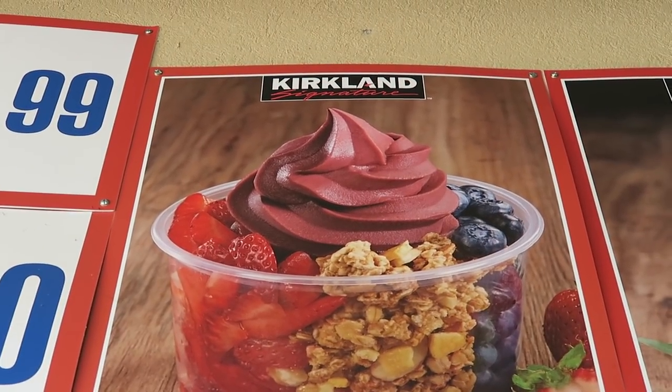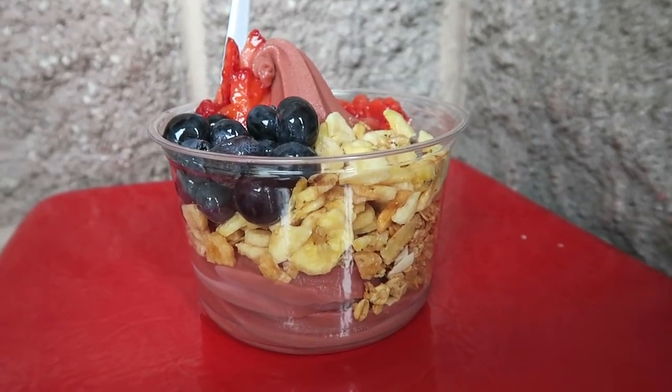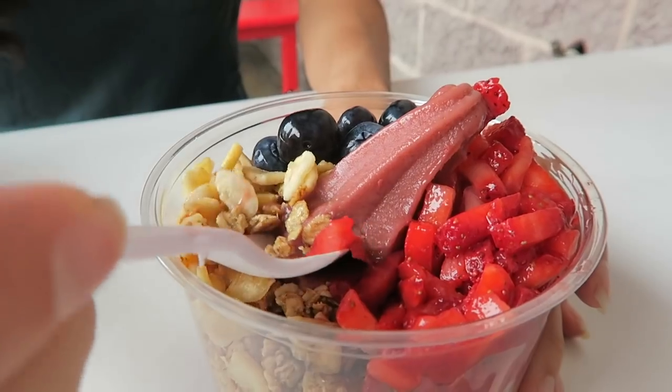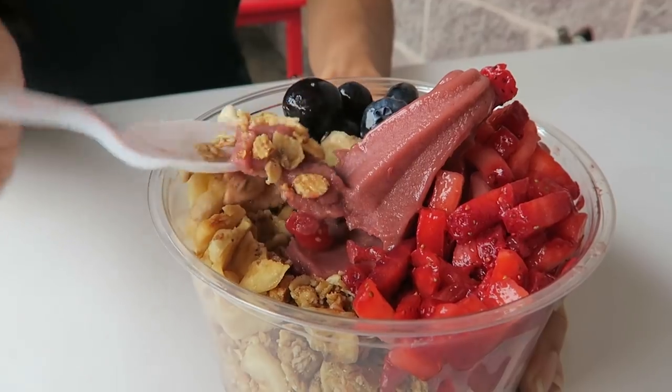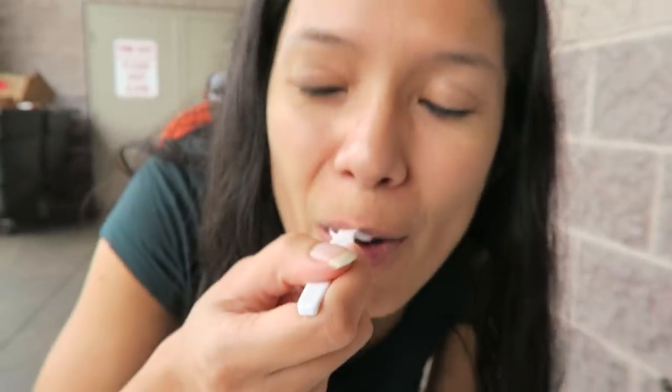One of the initial reasons we were inspired to go to Costco is they just launched new vegan menu items at the food court, like this acai bowl for just five dollars. It was okay — very sweet and tasted a little artificial. They also have other vegan options but they weren't selling them at our local Costco, so be sure to check at yours.